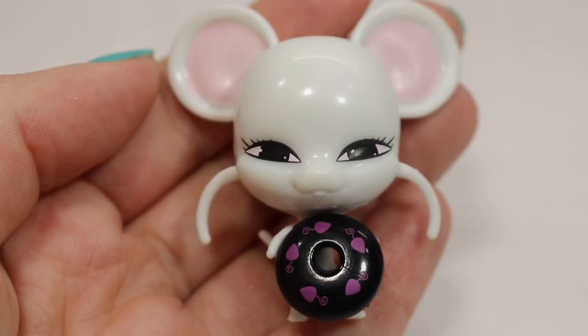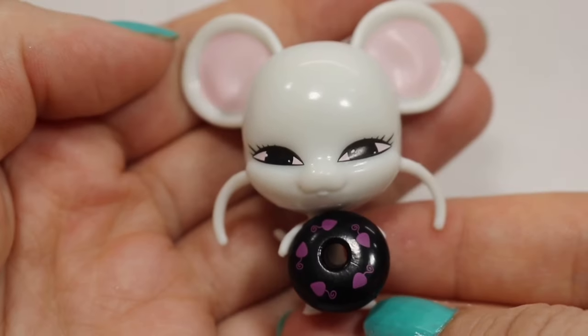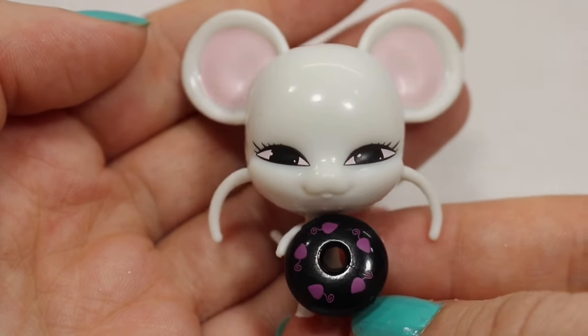Our next character is Mulo, the mouse Miraculous with the power of multiplication. In the show she lets our heroes — and unfortunately sometimes the villains — make duplicates of themselves to get more work done.